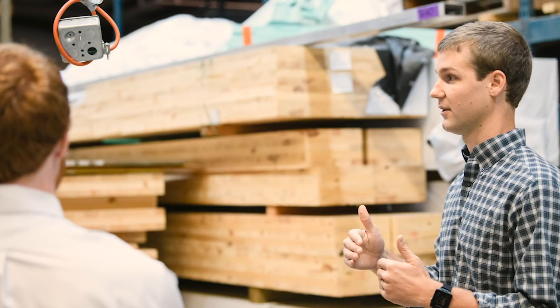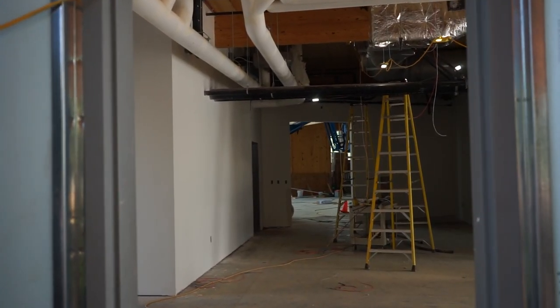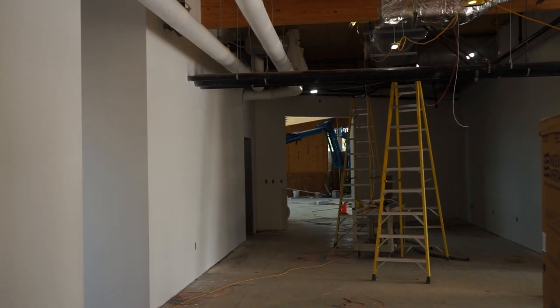I started studying cross-laminated timber as a sophomore undergraduate student at Clemson as part of the Creative Inquiry program. The quality of this product is certainly high because it's a manufactured product and very controlled in how it's made, but it's also advantageous structurally because wood is very strong for how light it is.